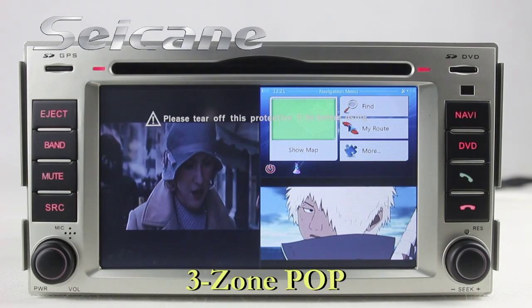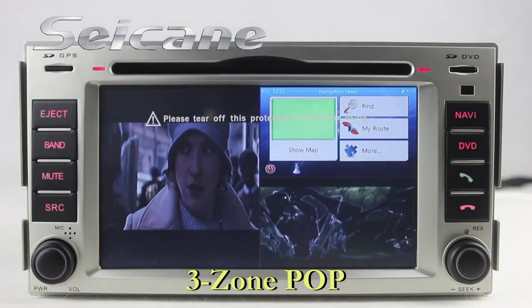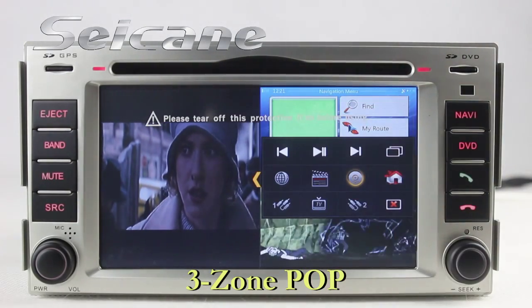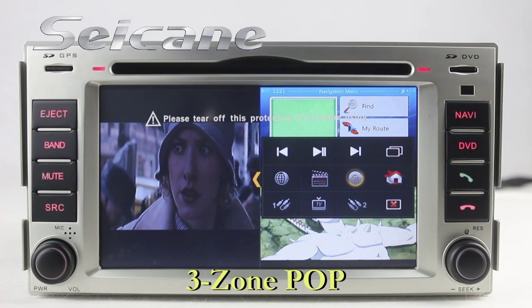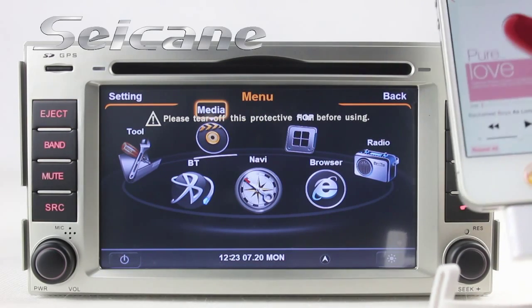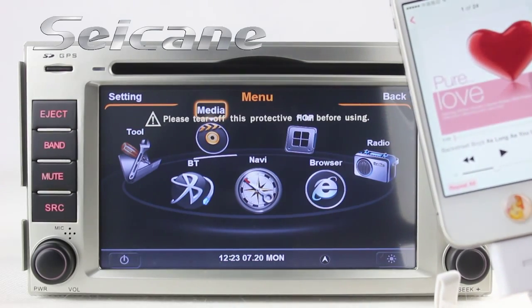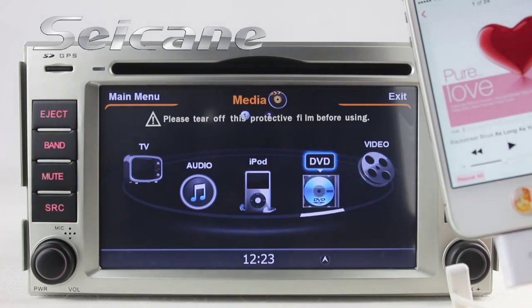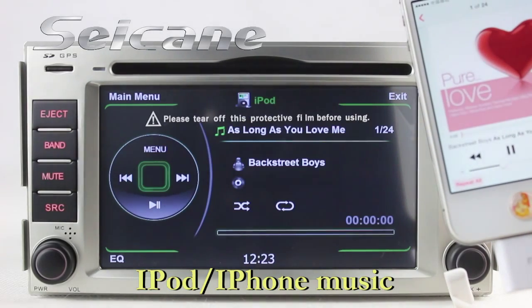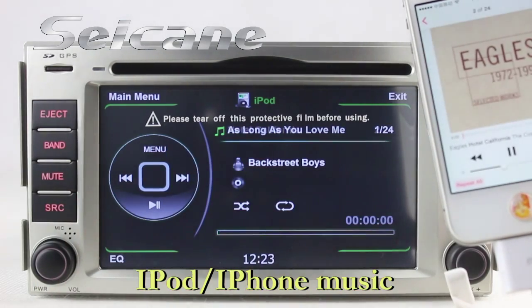The FreeZone POP technology supports at most three windows working in one screen. Connect your iPod or iPhone to the unit, then you can listen to songs from it freely.